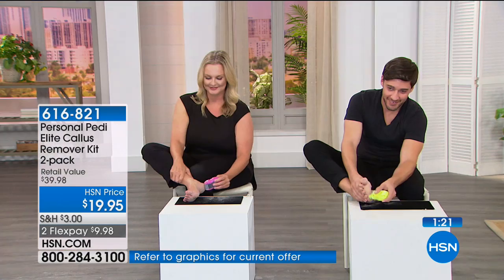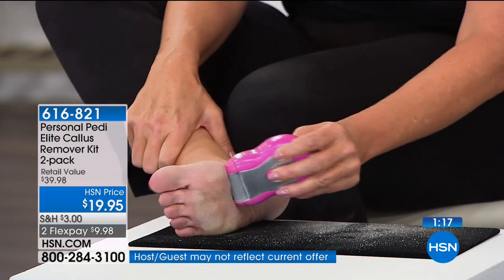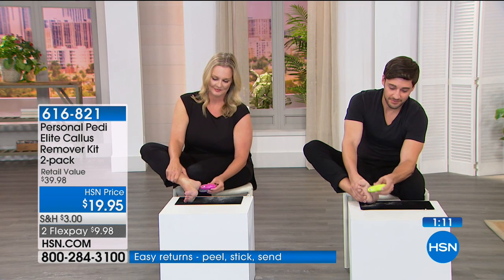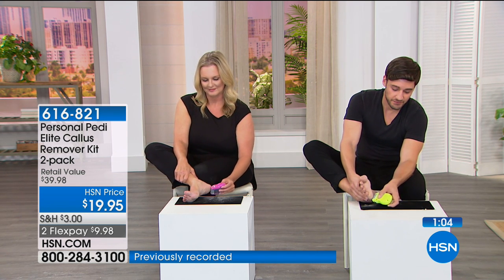If you only need one, how about a gift for anyone anytime of the year — holiday stocking stuffer, your husband, your sister, your best friend, or one for each bathroom. It's personal, so it's just your own, and you don't have to share. When you can get it at a value like this, it's perfect to share and have one for yourself — and it's all individually gift packaged.